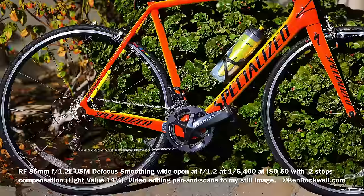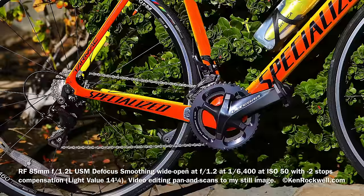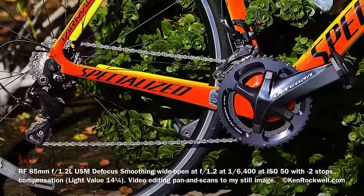It's got 4:3, square 1:1, 16:9, and APS-C aspect ratio crop modes. It's also got focus bracketing so you can stack them later in software, but the camera can't do focus stacking internally — you have to stack it yourself later.